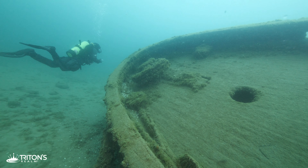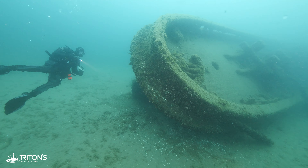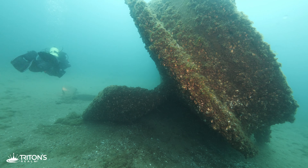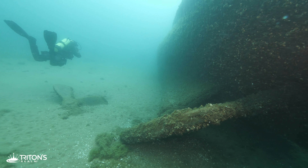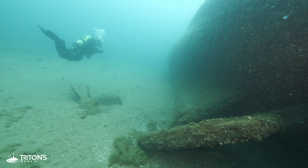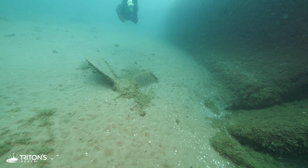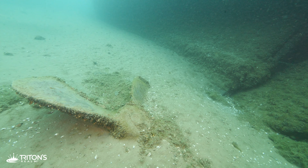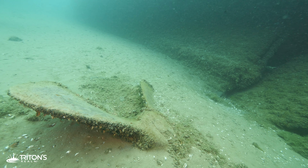Descending slightly, we round the stern of the wreck and locate the large rudder that, like many other wooden features on the steel tugboat, is perfectly preserved in the cold lake water. Still looking for the historical marker, which is said to be just off the port side of the wreck, we pass a four-bladed prop. It's no longer attached to the tug, but is clearly visible on the muddy bottom.